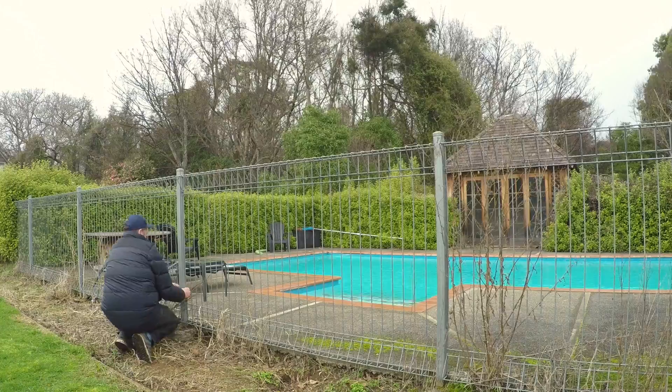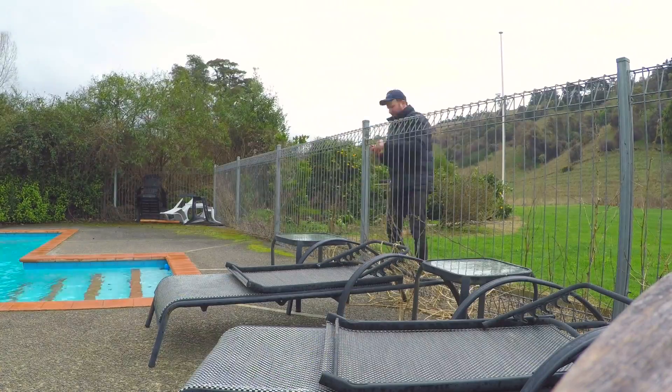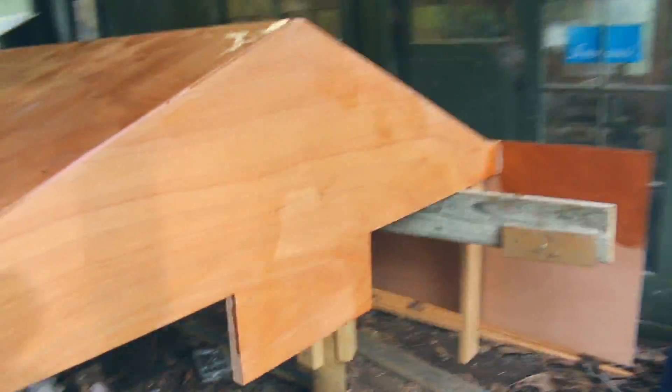First of all, we have to get rid of a bit of fence. Here she is, she's all unclipped and ready to rock and roll — just gotta take her off the jig, get her on the trailer, and then get it to the pool.